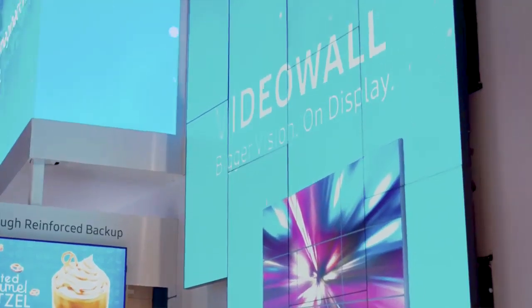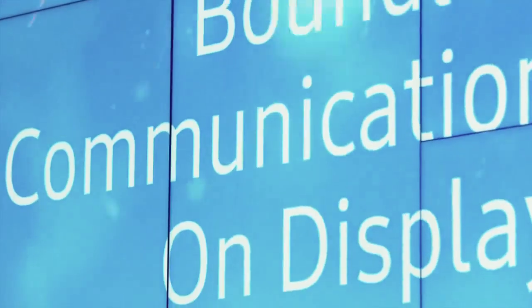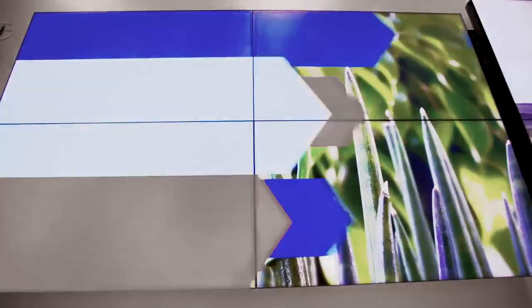While LED may be getting all of the buzz, LCD video wall technology is also making some advances. Samsung's latest video wall models have shrunk the bezel-to-bezel gap to just 1.7 millimeters. Talk about a sign of the times.